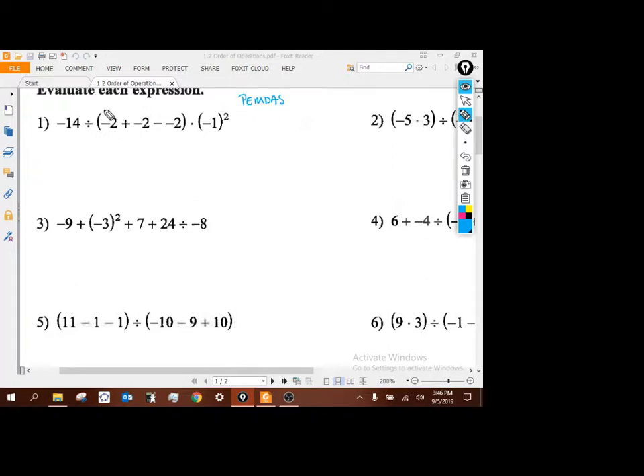Parentheses are the first thing, so I'm going to look inside these parentheses here — they're the only ones that have operations inside. Running through the order of operations: no more parentheses inside, no exponents, no multiplication or division, only adding and subtracting. So I do that left to right. Negative 2 plus another negative 2 gives me negative 4, and minus a negative 2 is actually plus 2, so negative 4 plus 2 gives me negative 2.